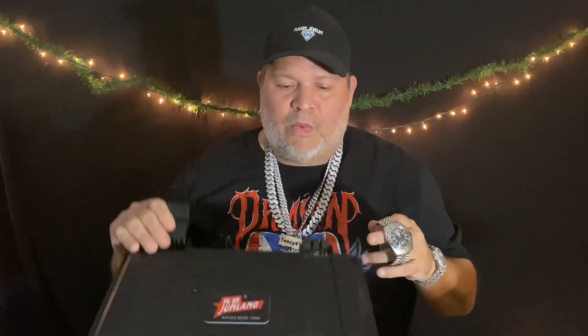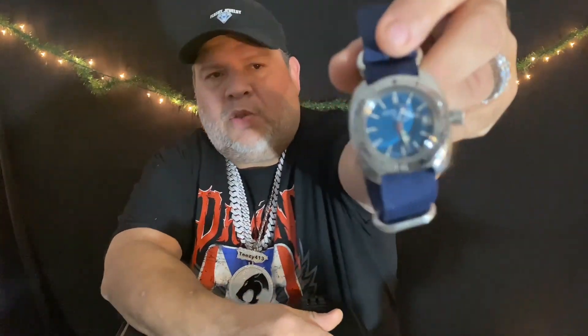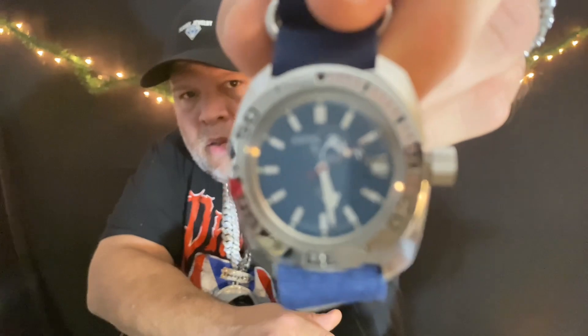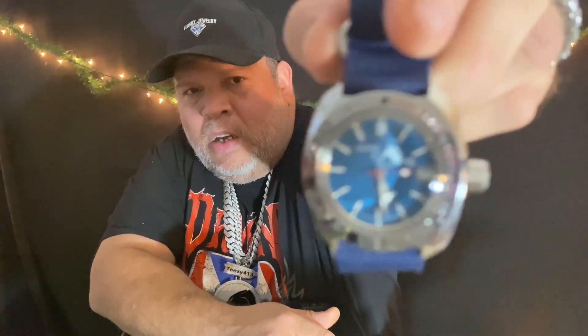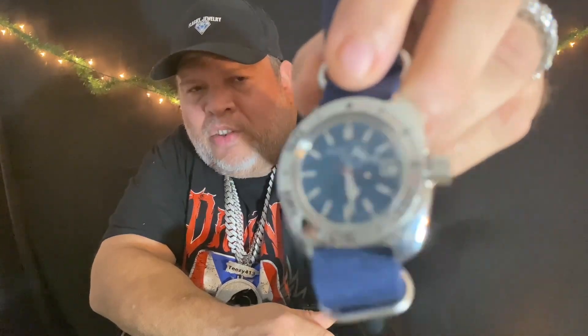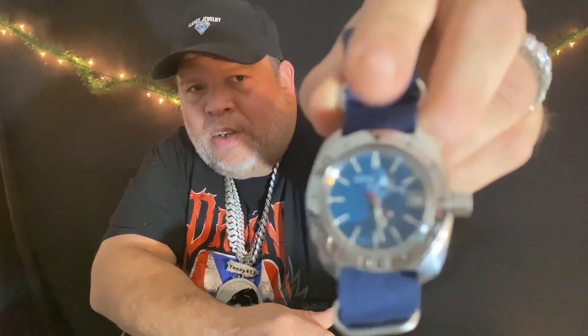I also have another Vostok. This one was just under $100 — I think it's $79 — and this one comes with the NATO strap. This one's called the Scuba Dude because it has a scuba diver on the dial, as you can see. I really like that color on the dial; in the sun it pops really well. A watch that I don't wear as much anymore, but I still love having it in my collection.